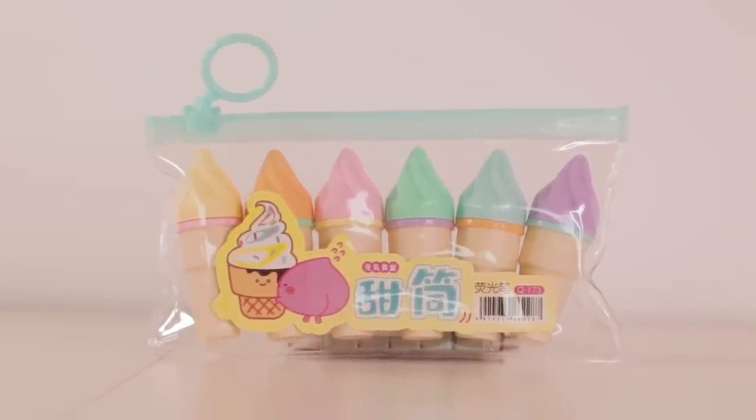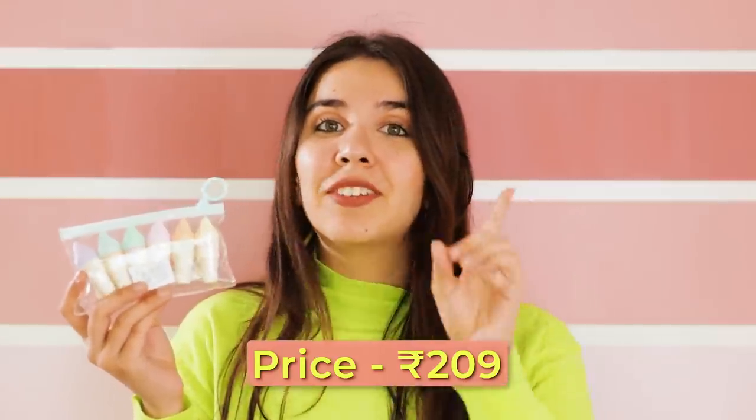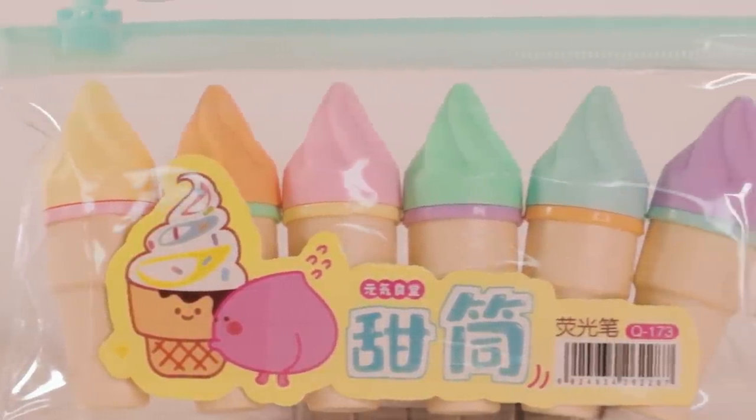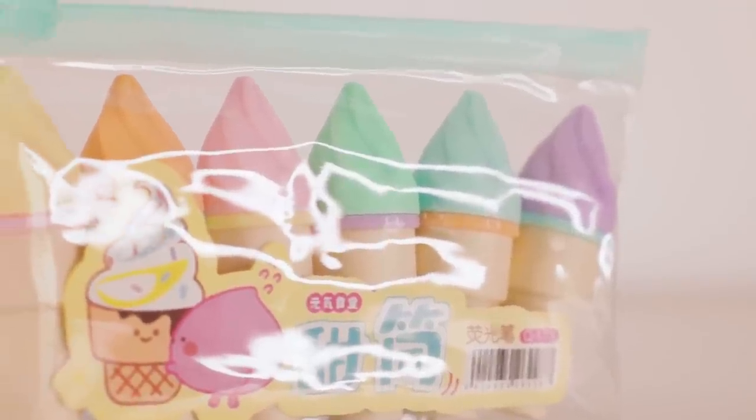The next items are mini highlighters — and not just any mini highlighters, these are ice cream shaped highlighters. This is a set of six highlighters, so tiny. The ink inside is standard — not pastel — these are the standard six colors that come in any highlighter set. Very convenient to carry.